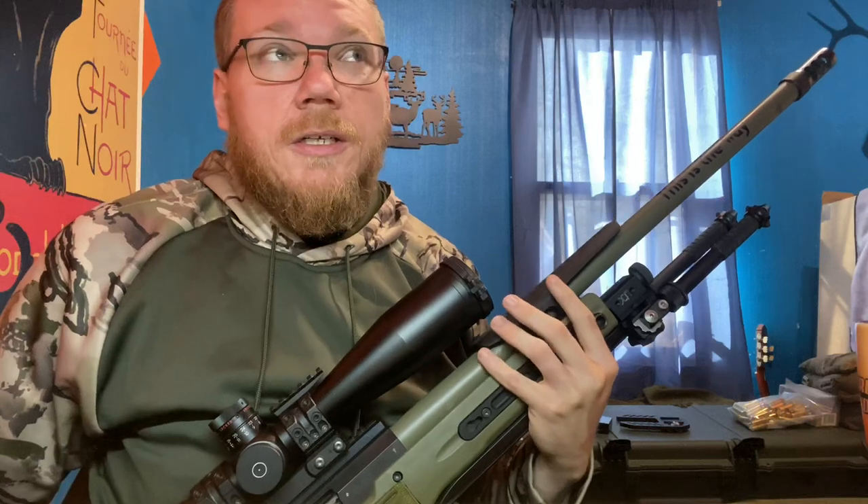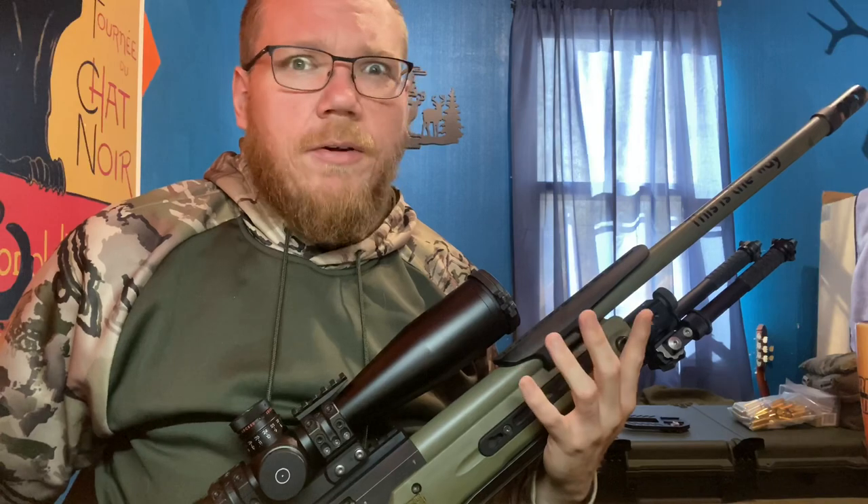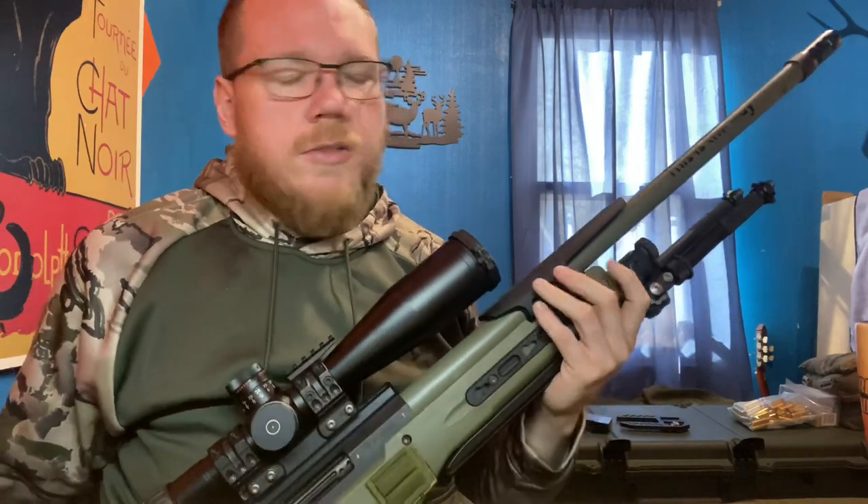I've got a little over 1,600 rounds through this barrel, and then I've got an additional 500 through my .308 — and .308 just does not wear.